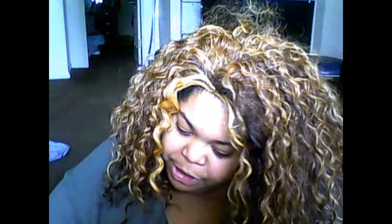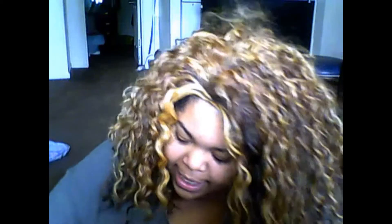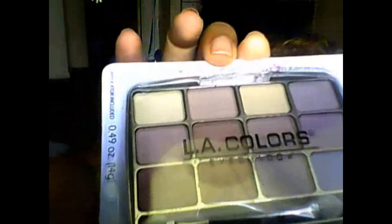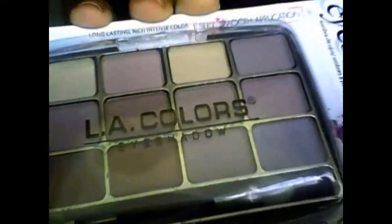Everything I'm about to show you I'm letting go for 50 cents. First is this LA Colors 12-color palette in 'Chic' — purple tones. Then I have a lip gloss called Altered Beige — very pretty color, 50 cents. I actually have two of those.